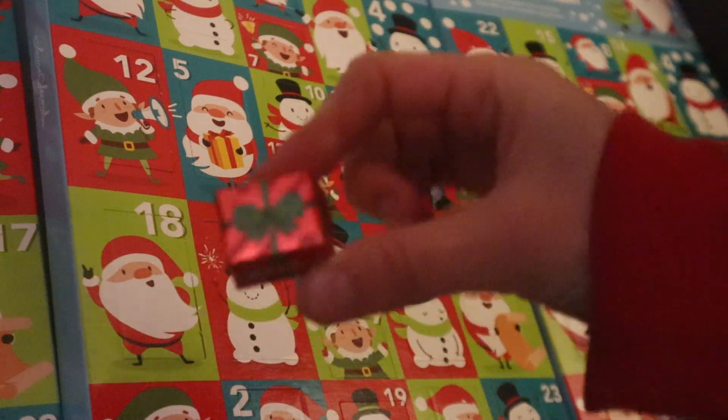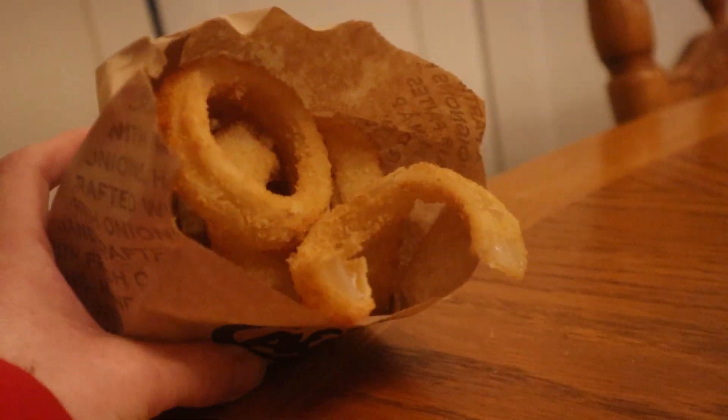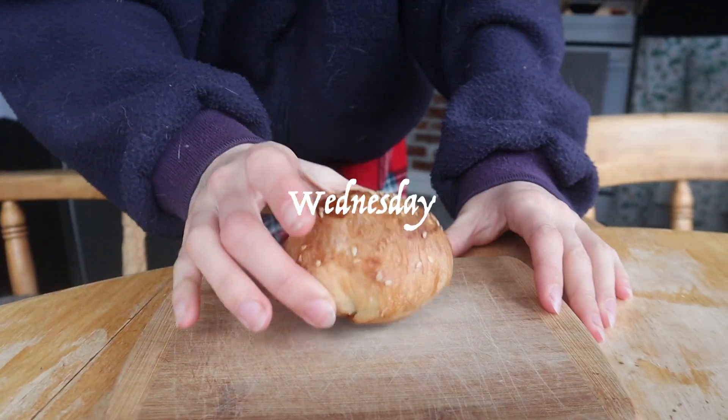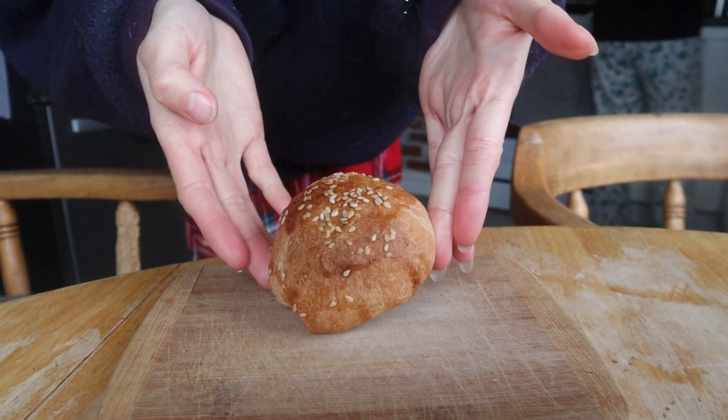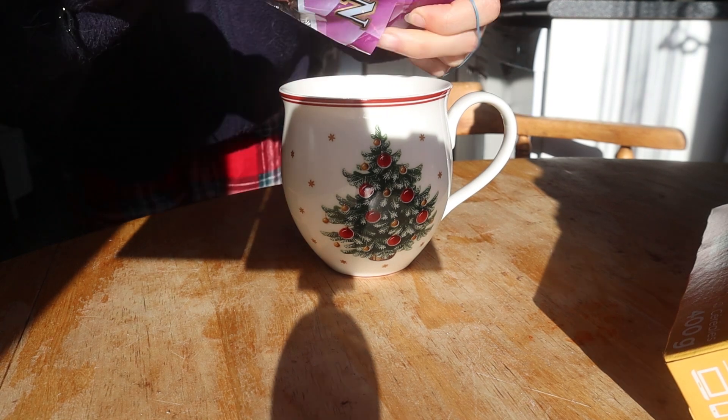Then we opened some advent calendar stuff - look how cute the little snowmen and the chocolates were. My sister went out with her friend and brought home some A&W onion rings, which are accidentally vegan and so good. I love an onion ring - their french fries are amazing there too, but the onion rings are sensational.